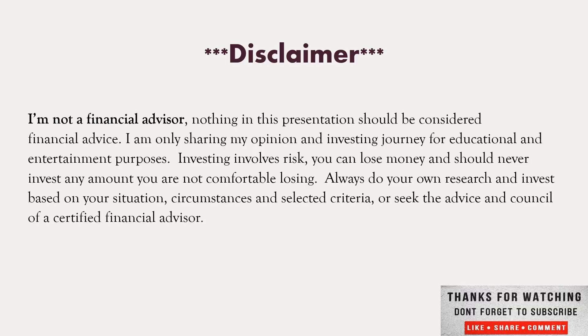I'm not a financial advisor. Nothing in this presentation should be considered financial advice — I'm only sharing my opinion and investing journey for educational purposes. Investing involves risk. You can lose money. You should never invest any amount you're not comfortable losing. Always do your own research. Seek the advice and counsel of a certified financial advisor.